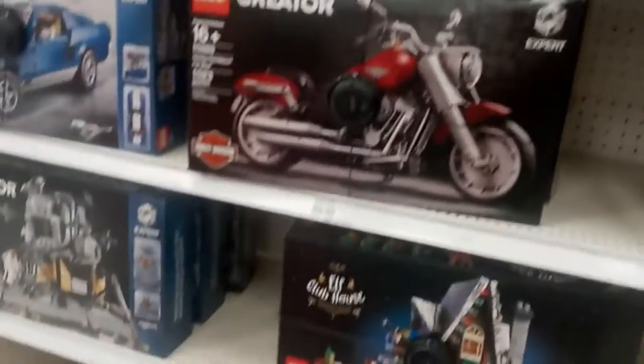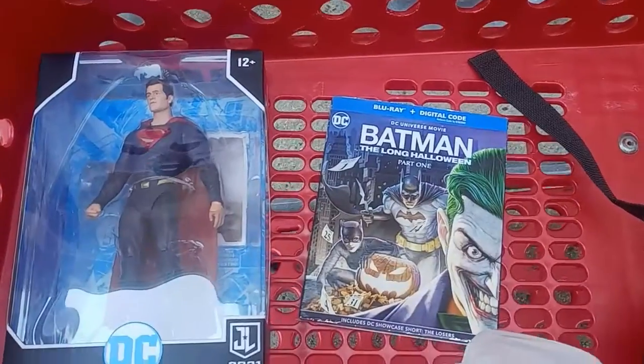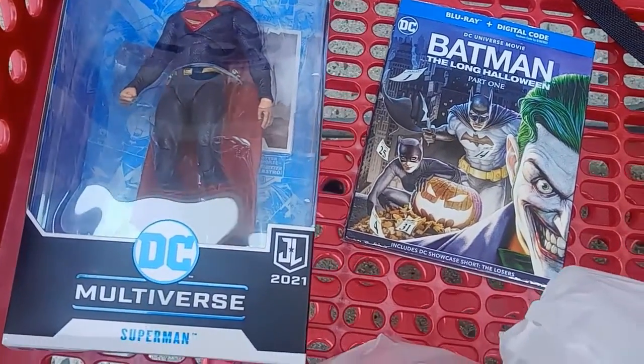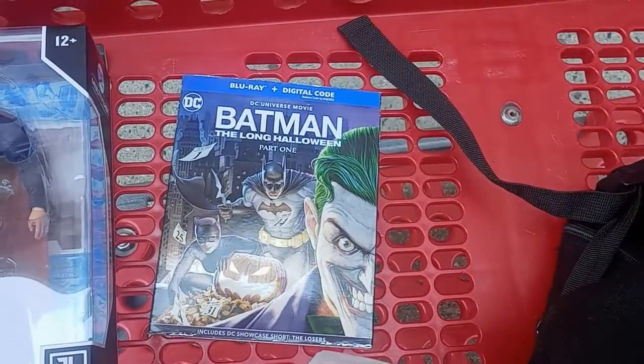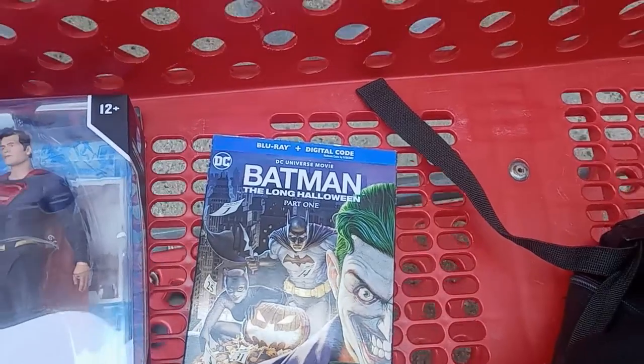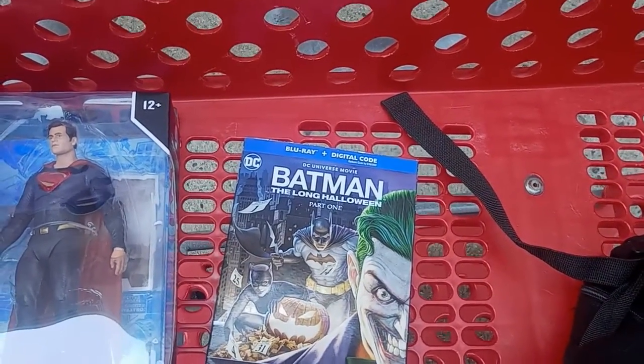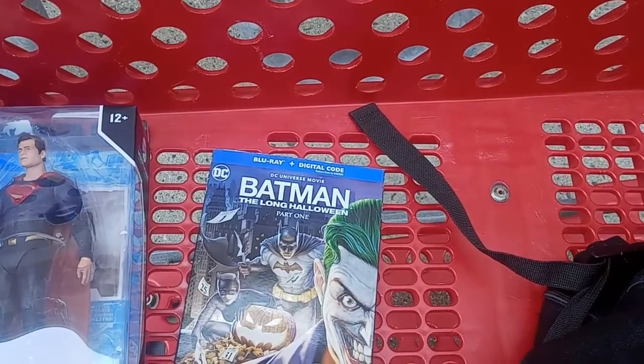What did I pick up? Let's take a look at the haul and see. So we bought the Red and Blue Superman McFarlane Toys Justice League figure, and the Batman Long Halloween Part 1 — which I'm waiting for the deluxe version, but it is what it is. This one's going to be PG-13; Part 2 is going to be rated R. Didn't really find much on this hunt, but it is what it is — that's how it goes usually on these things.